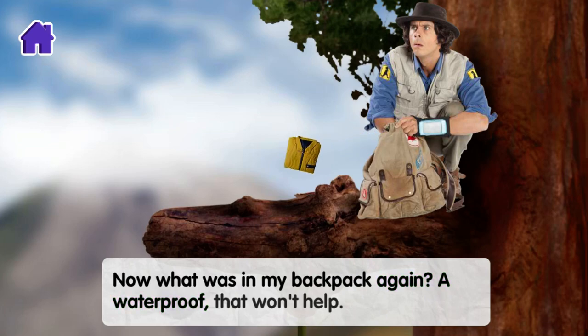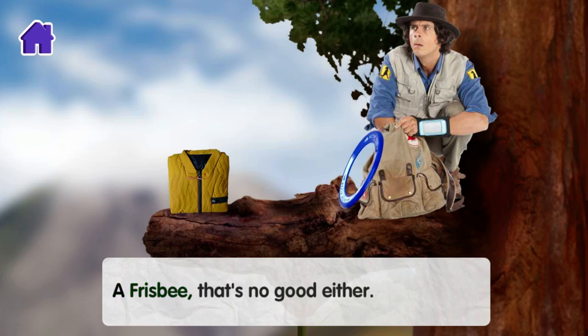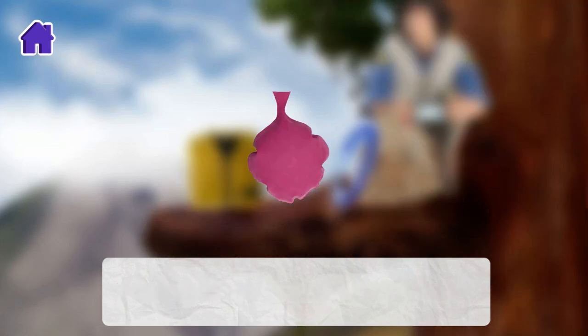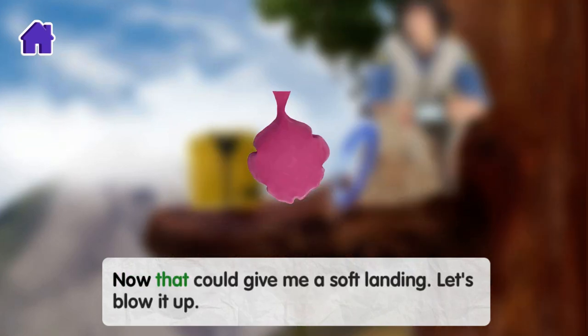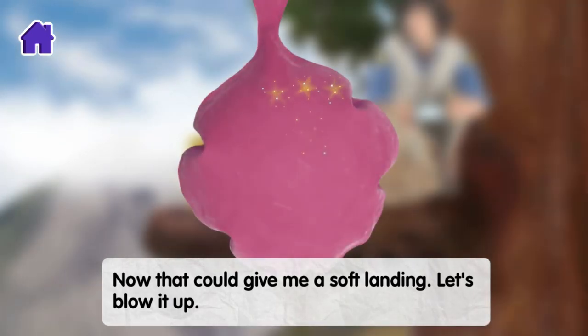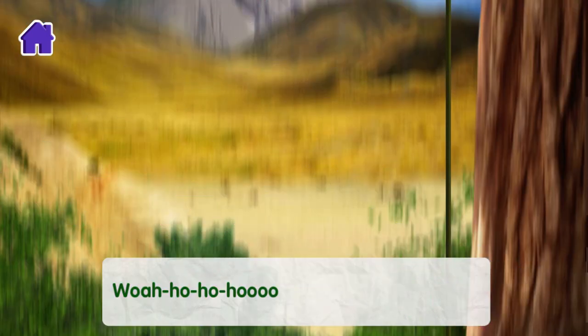A waterproof? Well, that won't help. A frisbee? Well, that's no good either. What's this — a giant whoopee cushion? Now, that could give me a soft landing. Let's blow it up. Whoa!